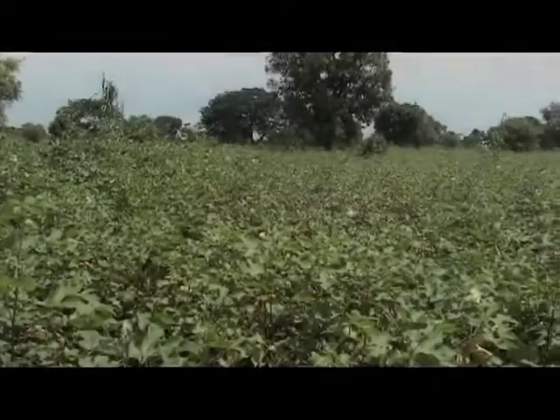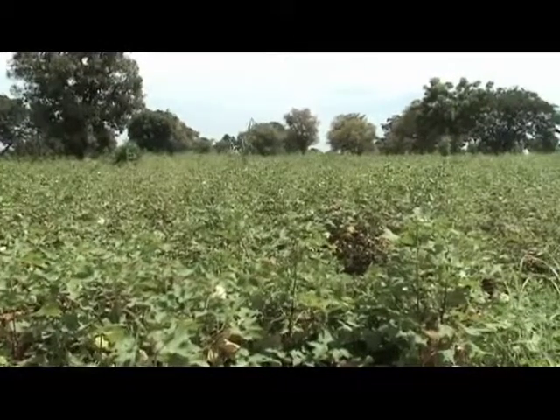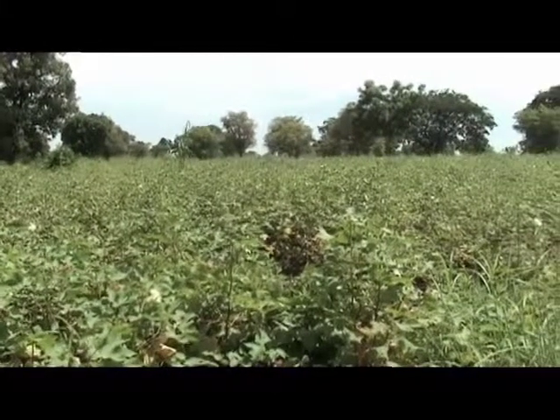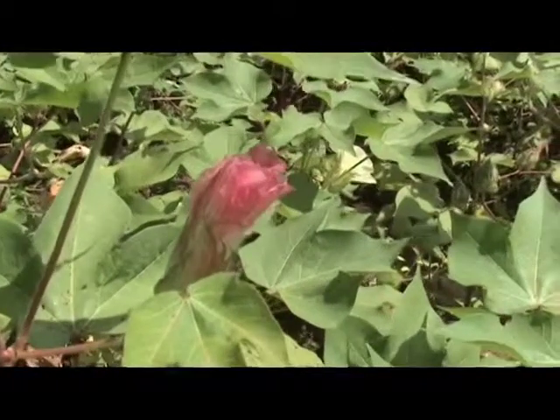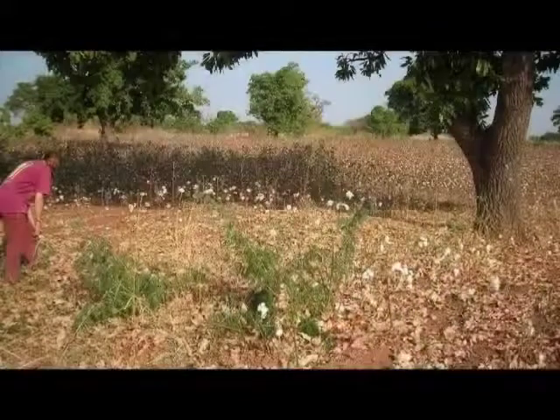Per assistere alla produzione dei tessuti Bogolan, incominciamo nell'ammirare un tipico campo di cotone. Lo vediamo nella fase di fioritura. È pronto per essere raccolto. La raccolta viene fatta ancora a mano.